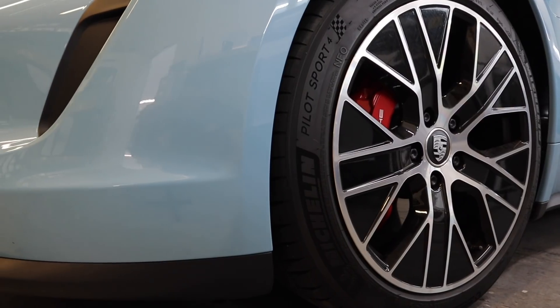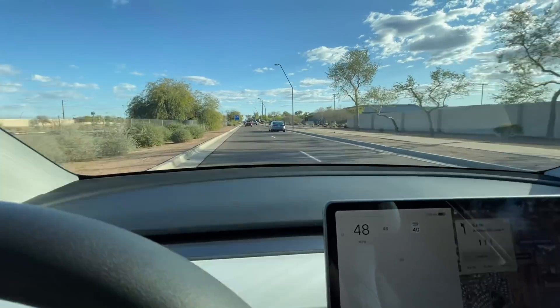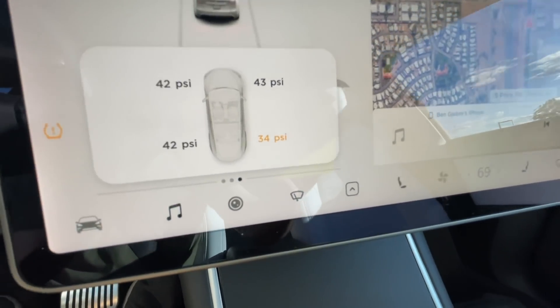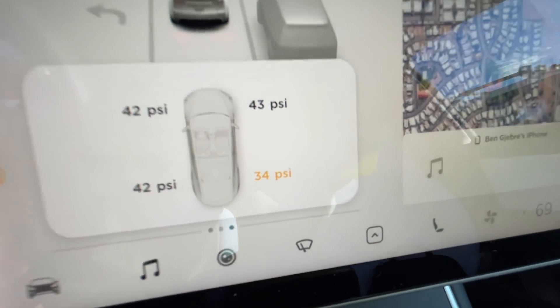We're back on the road in the Model Y — never gets old. I should go into chill mode, I need to relax. There's also a slow leak in that back right tire. If you've been following the playlist of my Tesla Model Y videos, you know I blew that tire out and Tesla put a new tire on there for $350. I'm not sure what the deal is with that tire — I don't know if they put it on incorrectly or if there's a slow leak. I guess we'll find out over the next few days.